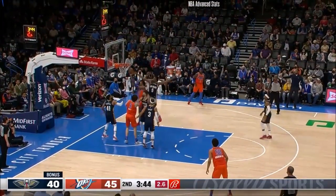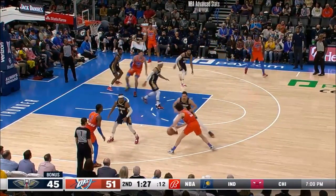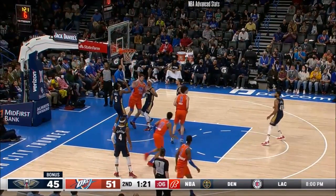Giddy again — this time the scoop — and Wiggins with a nice finish. Graham and SGA right now has one going on. Giddy, so comfortable with his back to the basket, and another.